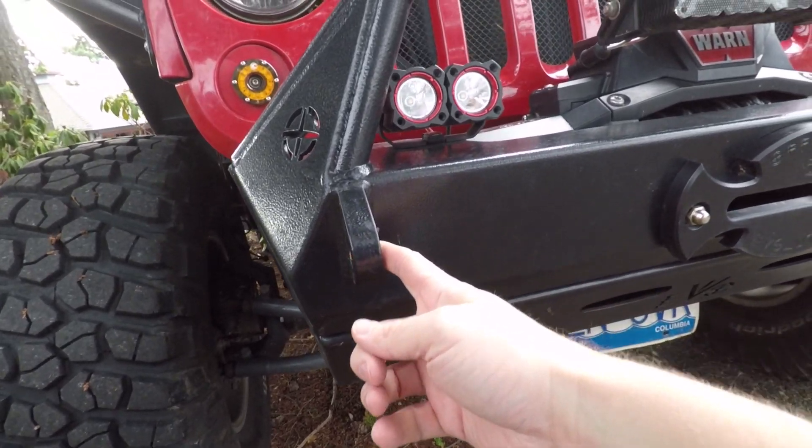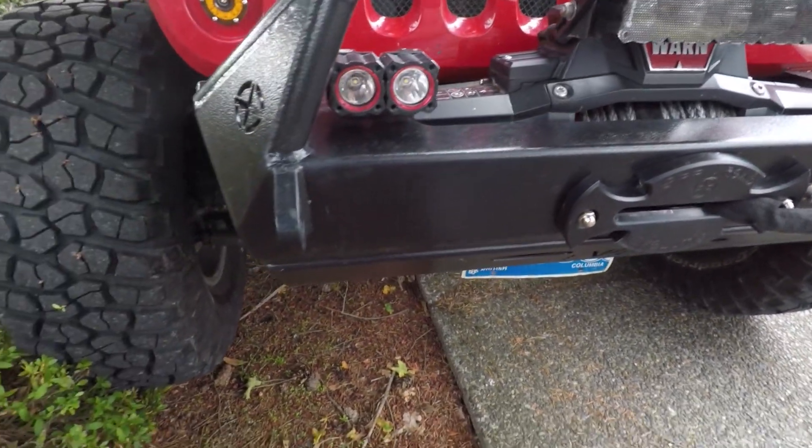Almost every aftermarket bumper is going to come with recovery points — places to put D-ring shackles or soft shackles. Having two solid, stable recovery points on the front of your Jeep makes recovering out of a situation easier and safer. With a high-quality, thick-gauge steel bumper with properly welded shackle mount points, you can trust those to pull your Jeep out of any situation — whether you're stuck in mud or pulling up a rock obstacle — and you know that shackle point is not going to come off during recovery.